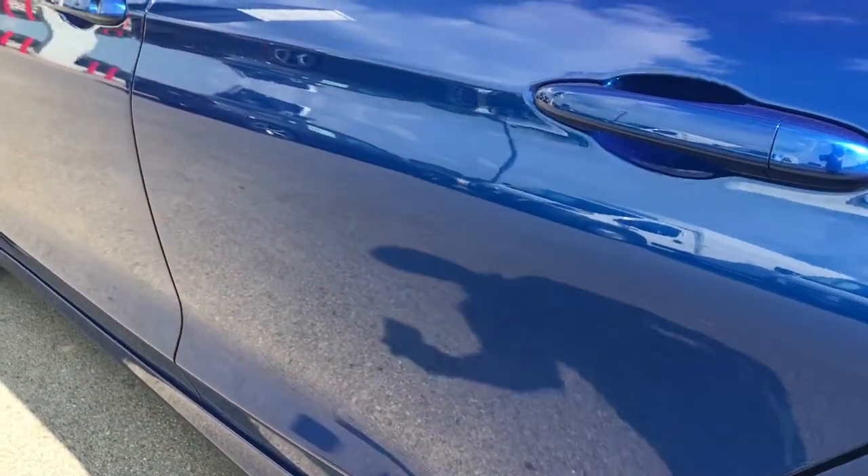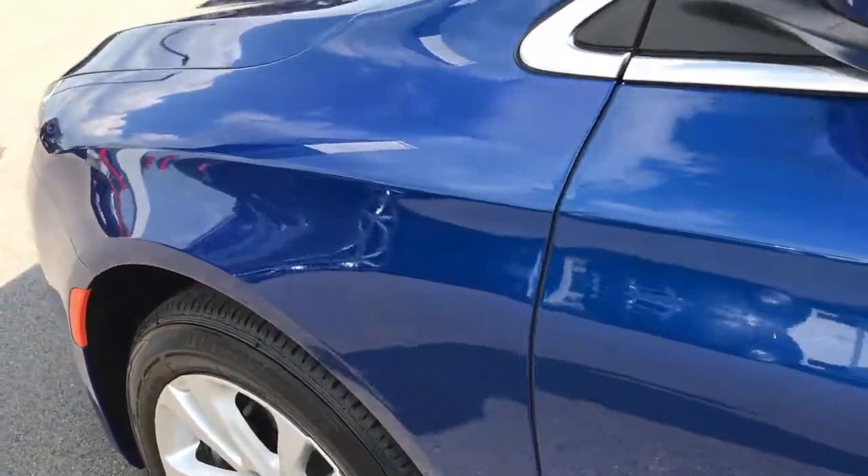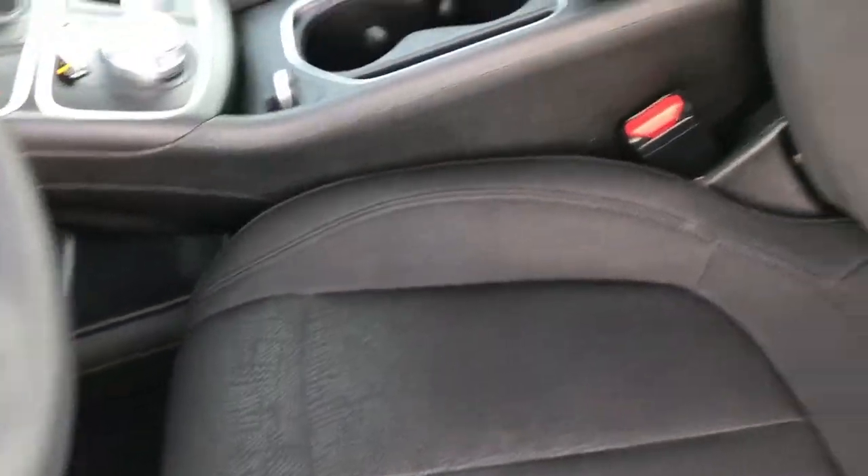Like I said, we want to make sure you get the most accurate representation, so when you get here, there are absolutely no surprises. Inside, the Limited package gives you the black cloth interior. There are no rips or tears on these seats — very, very nice condition.